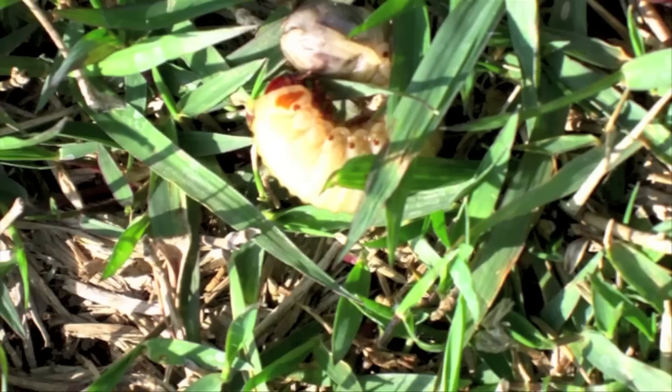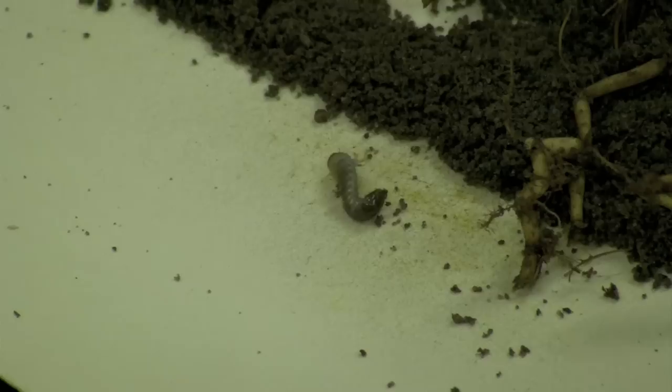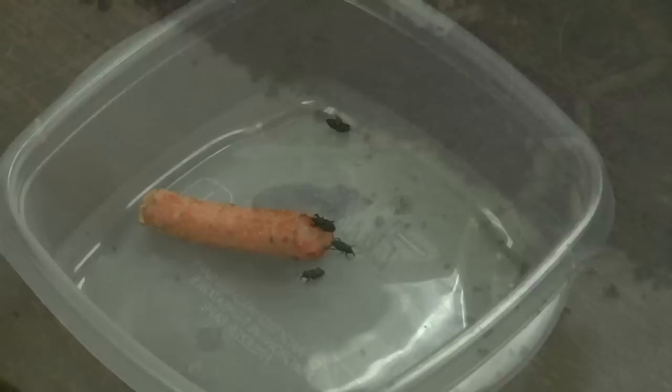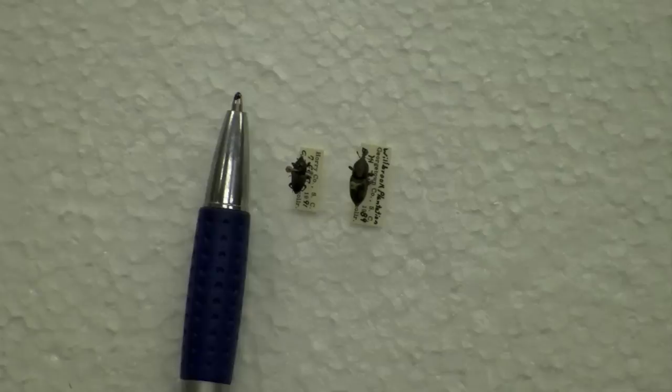White grubs are C-shaped larvae of different kinds of scarab beetles found below the soil level. As adult beetles, they'll eat your ornamental plants and shrubs, but at the white grub stage they will feed on the roots and thatch of turf grass during the spring to fall months. White grubs are also the larvae stage for hunting billbugs, an insect that eats a number of different kinds of grass, but particularly likes to feed on zoysia and bermudagrass varieties.